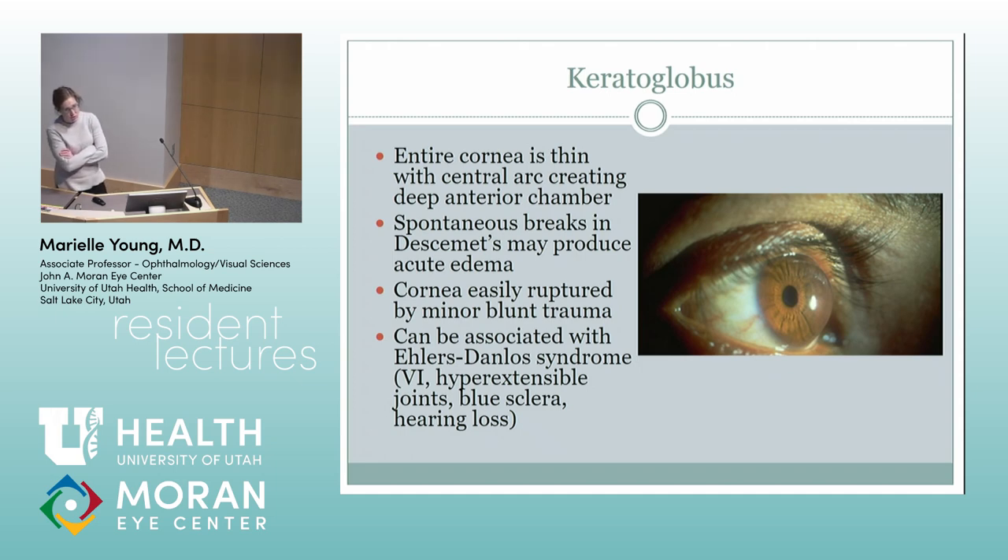Keratoglobus is when somebody has a thin cornea all the way over. They have a pretty deep anterior chamber. They can get spontaneous breaks and have acute hydrops from breaks to Descemet's membrane. They can be easily ruptured by minor blunt trauma. The saddest case I saw in residency was a guy who was an attorney in San Francisco doing really well — he had lost one eye as a kid when hit by a baseball, and his wife elbowed him in bed, and he lost the other eye. He had Ehlers-Danlos type 6, so it's associated with that.